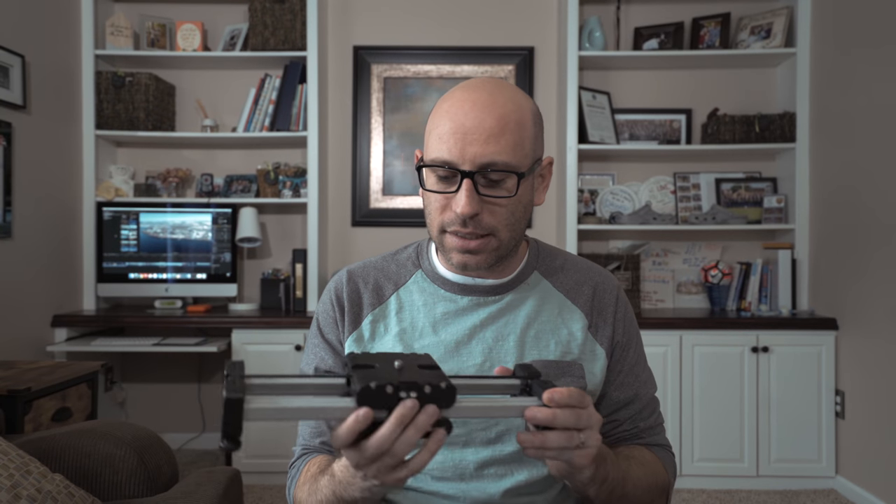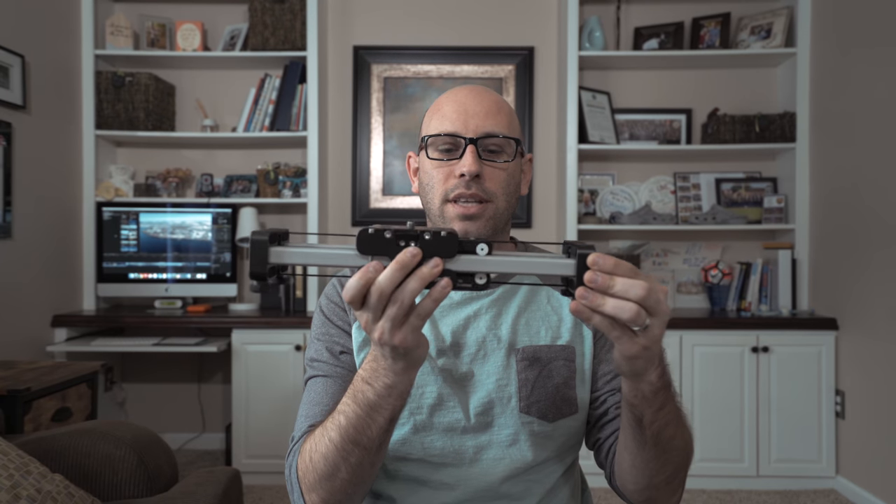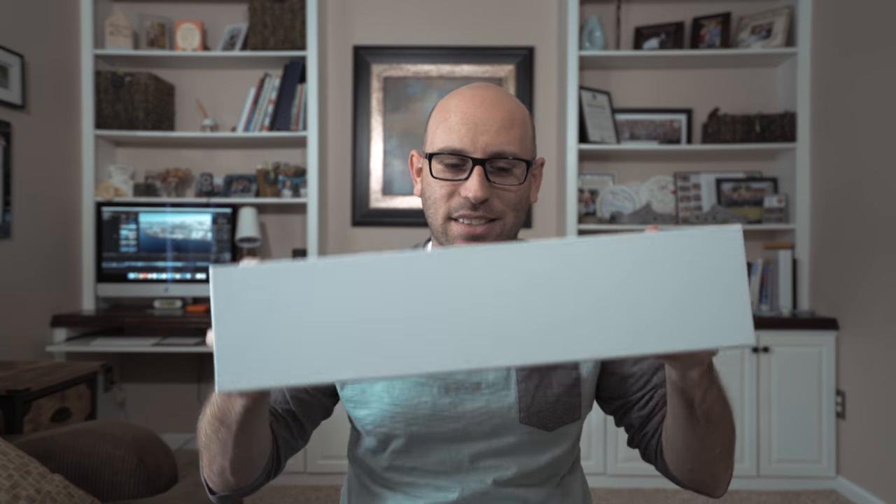The Edelkrone slider is unique in its design — it slides almost twice the length of what you see. I used it a ton for a corporate shoot, but honestly because of its size and lack of portability I don't use it much for wedding films anymore, especially since I can get a lot of those same motions and more with the Zhiyun Crane.